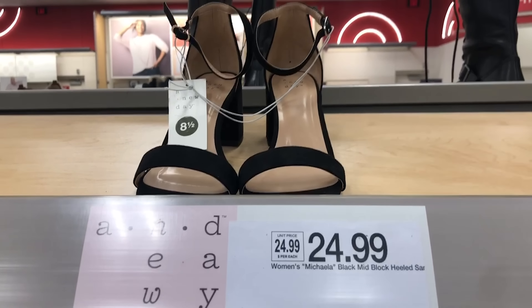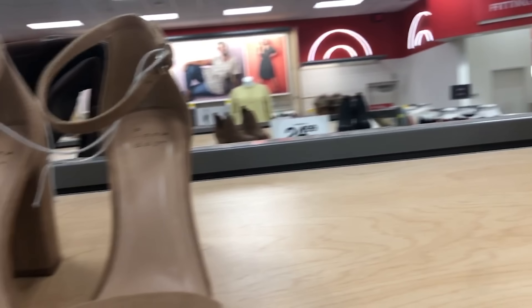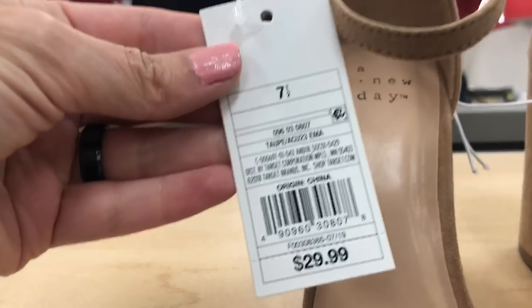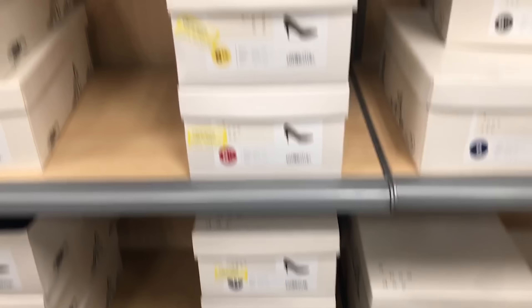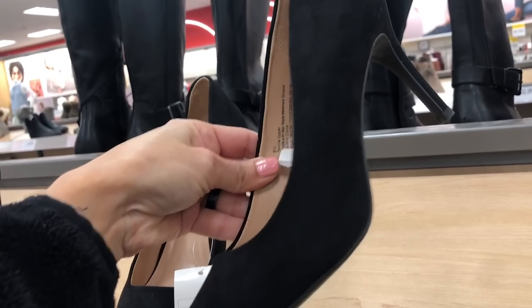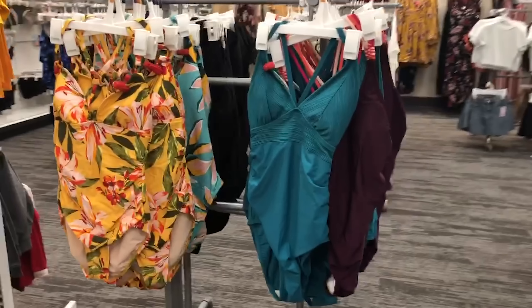Now moving on to some simple heels — I absolutely love this style of heel. There's the leopard print and the black by A New Day — these are $29.99. There are also the nude heels — I got these to try on because I need some good nude heels for my spring dresses. Also $29.99. Some leopard pumps by A New Day are actually on clearance for $14.98 — such a great price. And these black suede pumps have the perfect height of heel at $29.99.